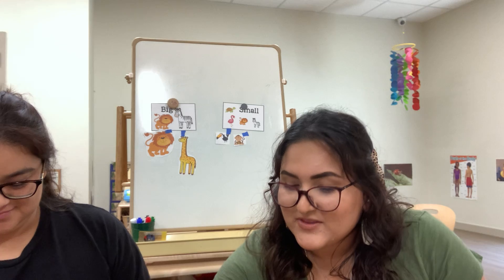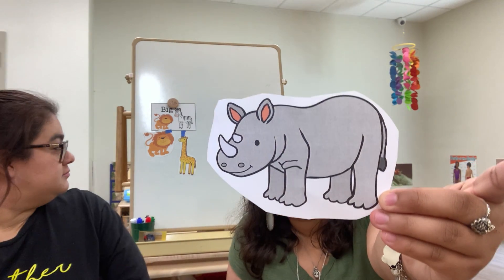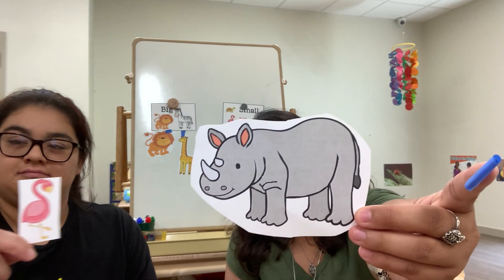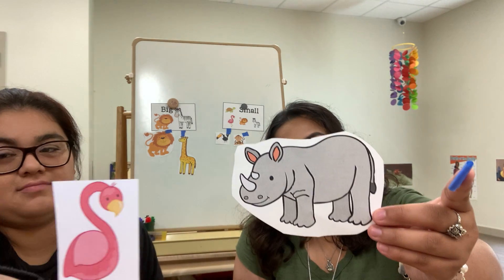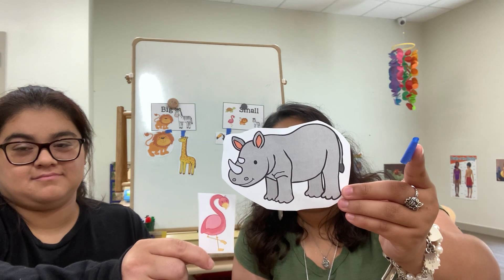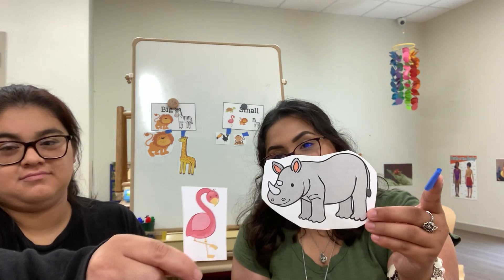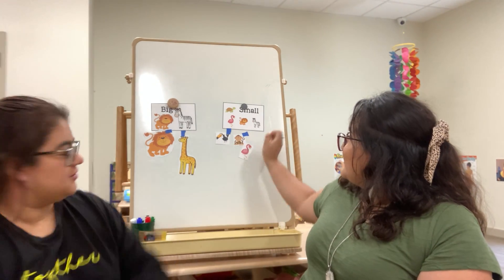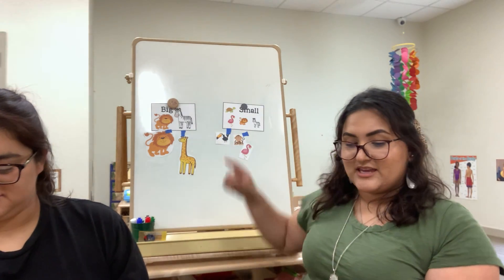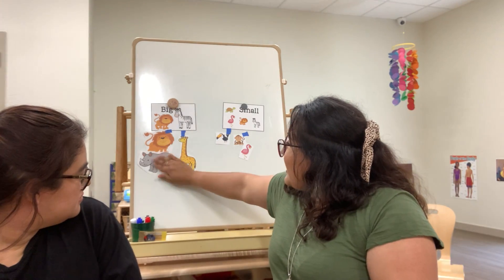Next we have — ooh, do you know what this animal is? Good job, friends! This is called a rhinoceros — we say rhino for short. And what is that in the corner? That is called a flamingo. Is the flamingo big or small? That's right, it's small. He will go with our toucan and our monkey. So that means our rhino must be big! Good job! He's gonna go with our lion and our giraffe.